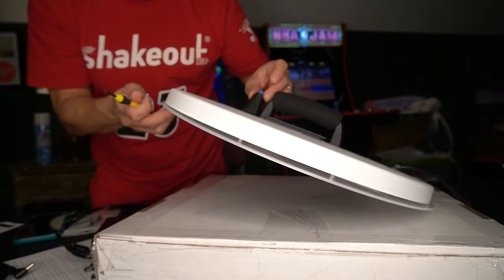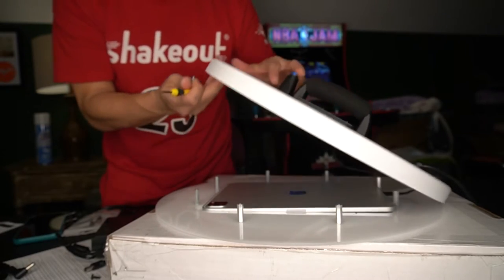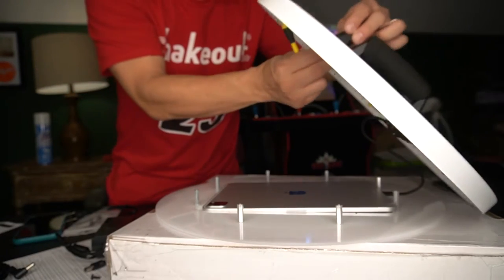We're going to take these two screws out, put the button in, and then screw it back onto the back. Kind of wish the directions would have told me that, but hey, you just got to figure it out.